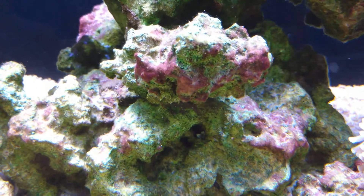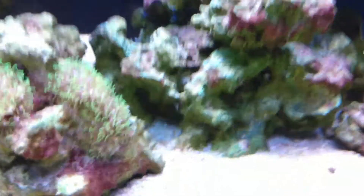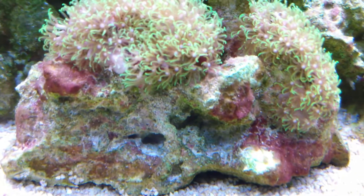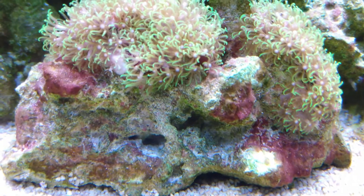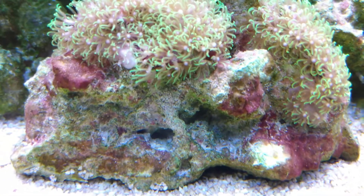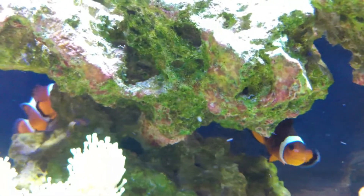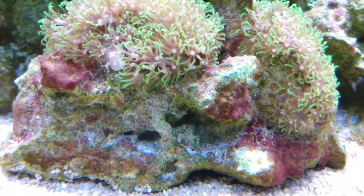I'll turn my MP10s up. It's even back there on my other archway and over there too. It's just a bacteria — it's a quick fix using some of the commercial items like ChemiClean or Red Cyano RX by Blue Life, and that's what I'm going to use.